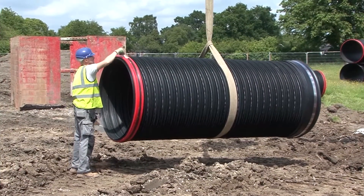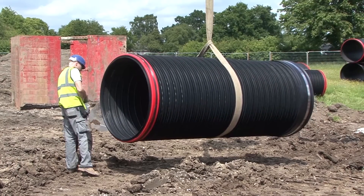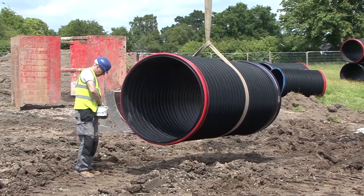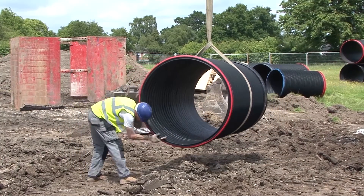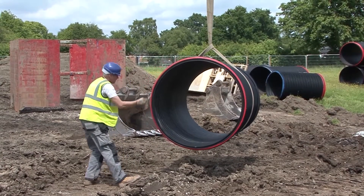Aquaspira pipes feature innovative spigot and socket push-fit joints with integral ring seals. Just before lowering the Aquaspira pipe into the trench, the end of the pipe is lubricated to ease the jointing of the pipe.